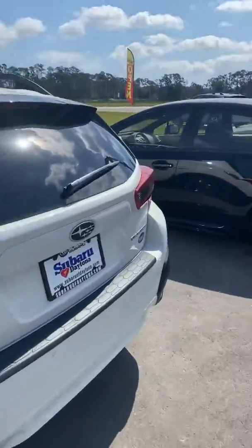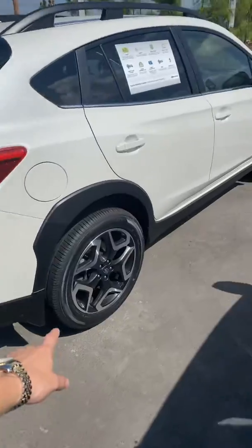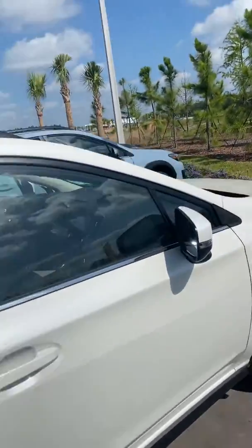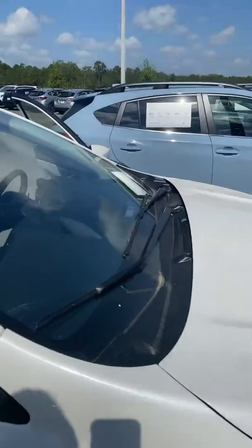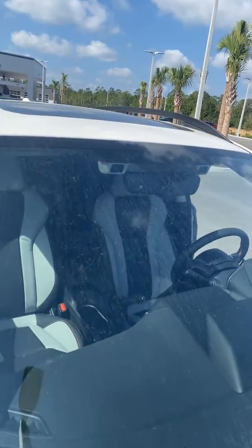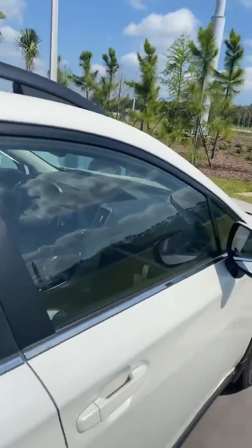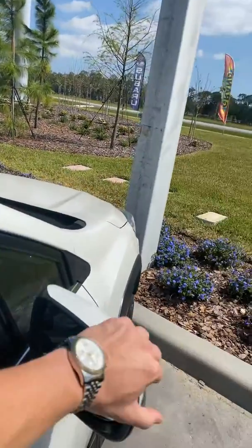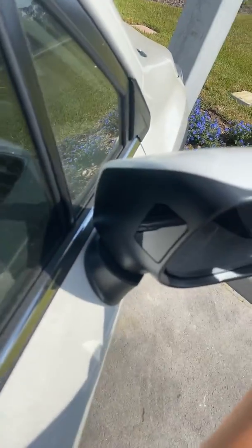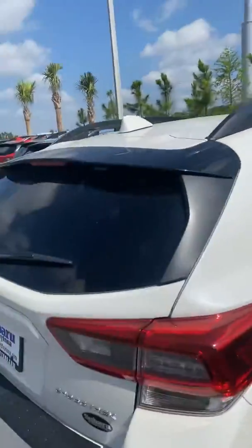On top of that, looking at any Subaru Crosstrek, you're looking at true all-wheel symmetrical drive, leather interior, pre-collision braking, adaptive cruise control, lane keep assistance, and also lane departure and prevention warning cameras. These vehicles all come with Apple CarPlay and Android Auto accessibility. One of my personal favorites, Kathy, is our blind spot detection — it's this black rectangle here located on the inner portion of the side mirror.